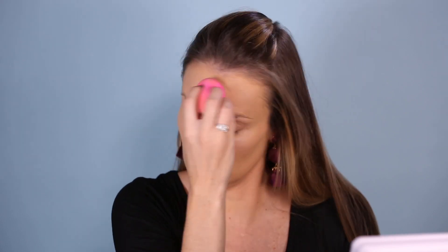For my under eyes, I'm just going to cancel out those circles using a peach corrector — this one is from Pixie by Petra. For concealer, I'm using IT Cosmetics Bye Bye Under Eyes. I typically go with the medium shade, just apply it directly under my eyes, blend it out with a damp beauty blender, and anywhere else I need just a little bit of extra coverage. To add a little bit of extra highlight, I'm using my NARS Radiant Creamy Concealer.